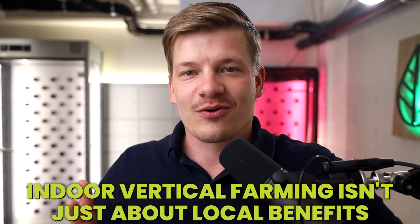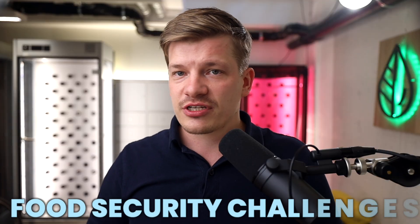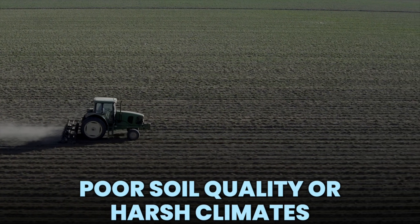Indoor vertical farming isn't just about local benefits — it's about global impact. By addressing food security challenges, indoor farming can help provide fresh produce to areas with poor soil quality or harsh climates.